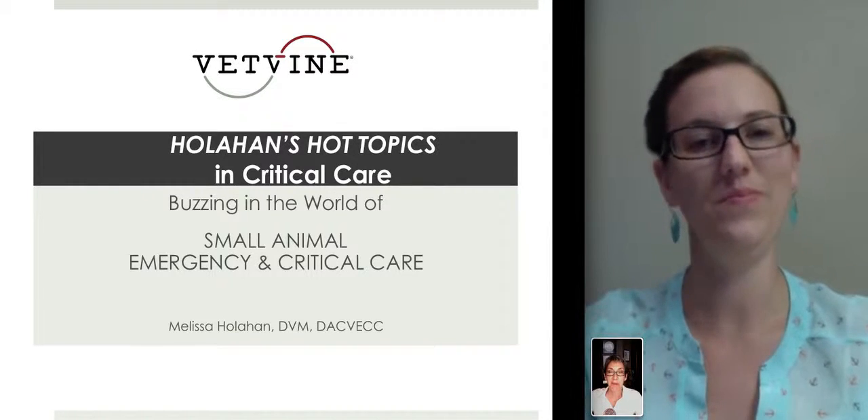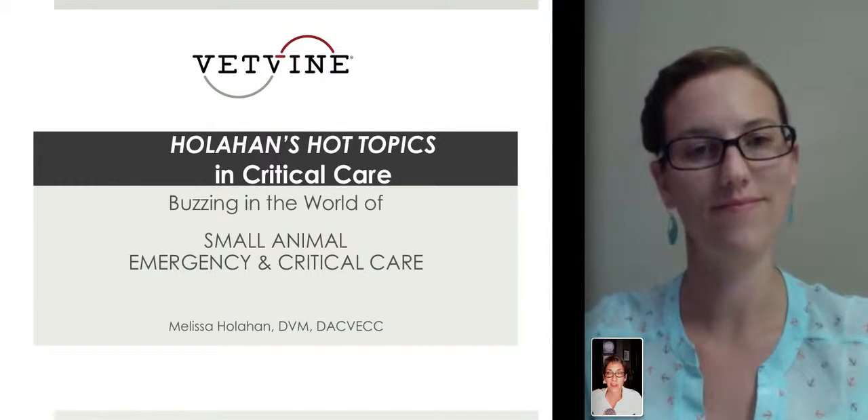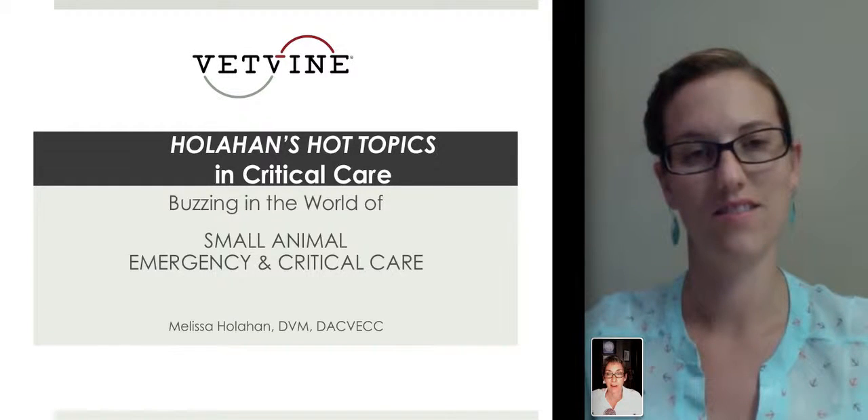Hi, I'm Dr. Sherry Berger here with this week's Holahan's Hot Topic. I'm with Dr. Melissa Holahan and we're talking about what's buzzing in the world of small animal emergency and critical care. What's going on?